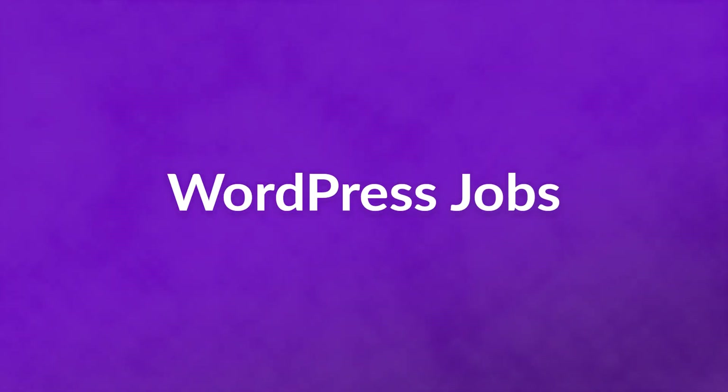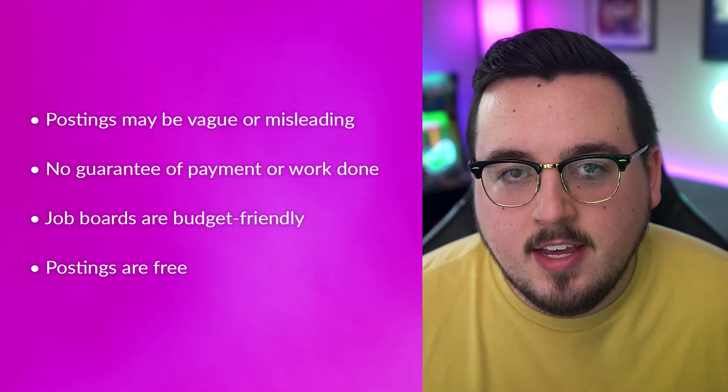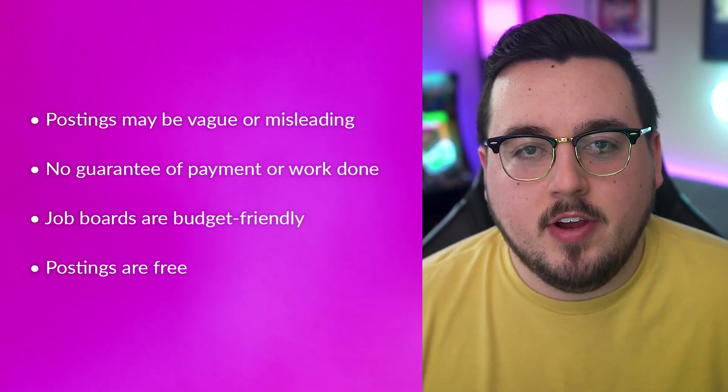Number three: WordPress Jobs. This is the official job board maintained by the WordPress community. However, it is a job board and not a freelancing platform, so you're subject to the typical community issues. Postings may be vague or misleading, and there's no guarantee of payment or work done. Job boards are budget friendly though, and postings are free.